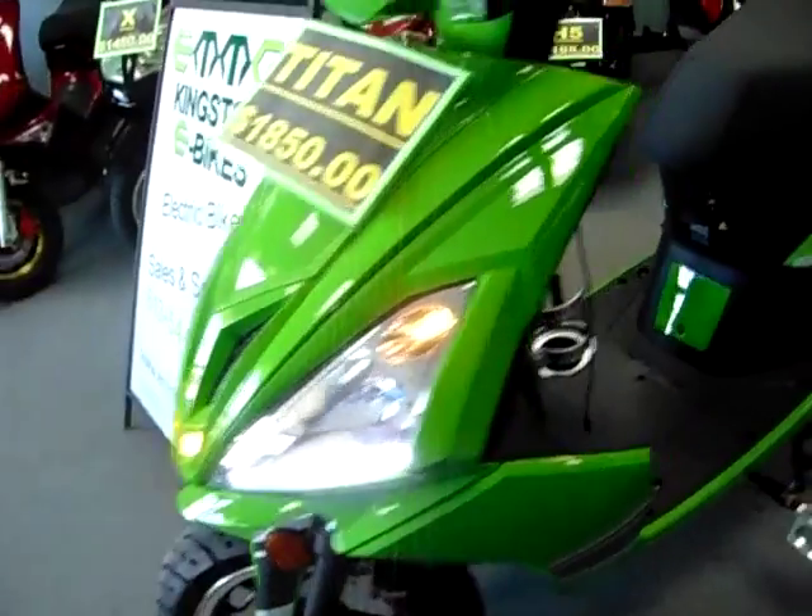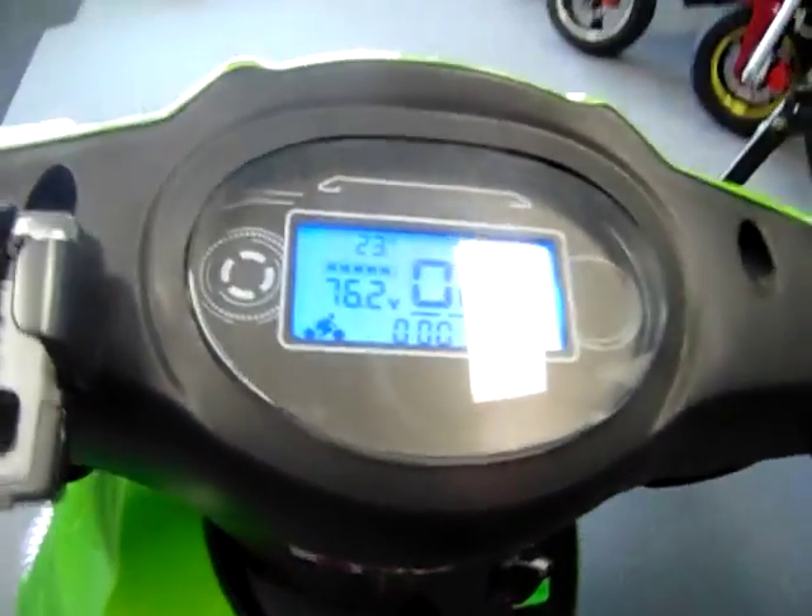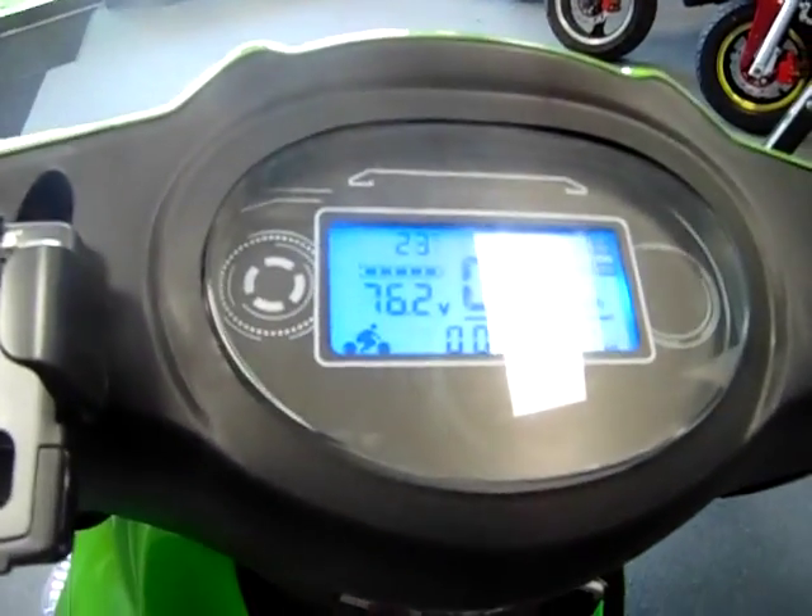The Titan is definitely a head-turner, but it is also quite practical. For battery conservation, the Titan has an LCD display, LED turn signals, as well as LED brake and tail lights.